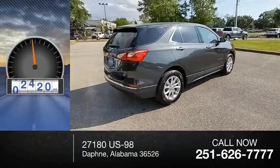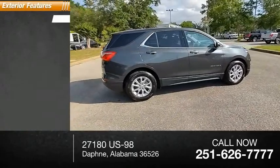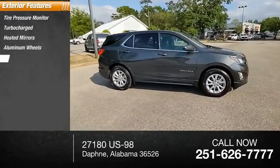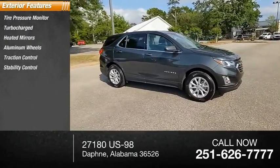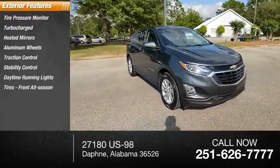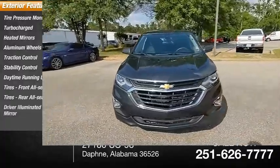This vehicle has less than 35,000 miles. Here are some of this vehicle's great options: tire pressure monitor, turbocharged, heated mirrors, aluminum wheels, traction control, stability control, daytime running lights, front and rear all-season tires, and driver illuminated vanity mirror.